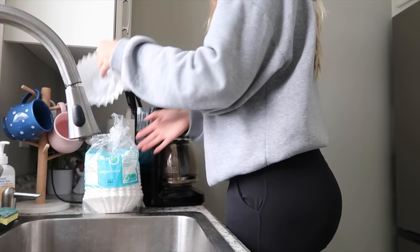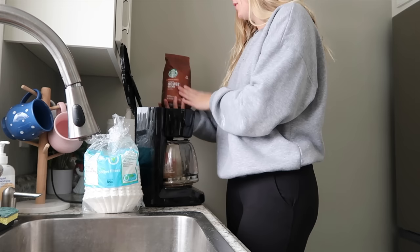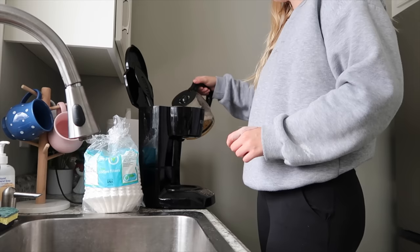Good morning! It's time to make my world-famous coffee. I wanted to try this new Starbucks medium roast house blend. It's not terrible.